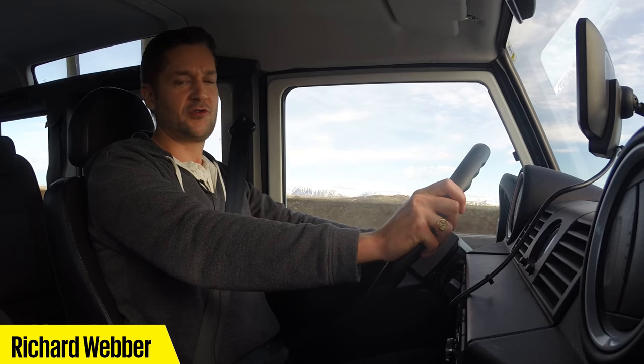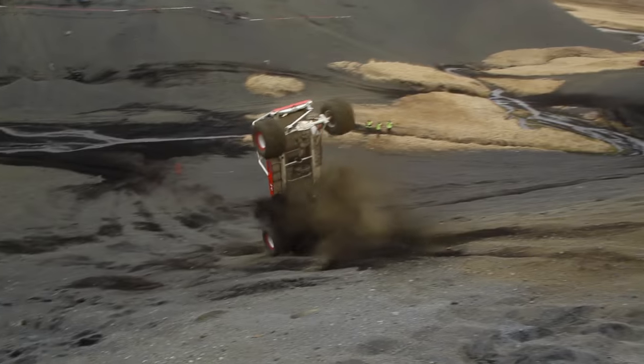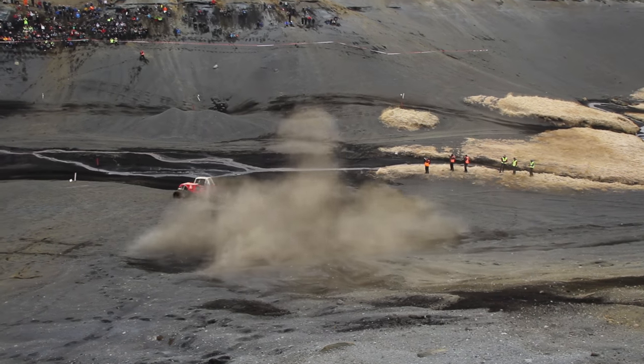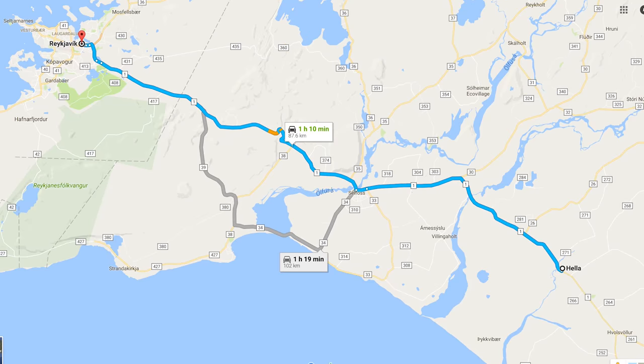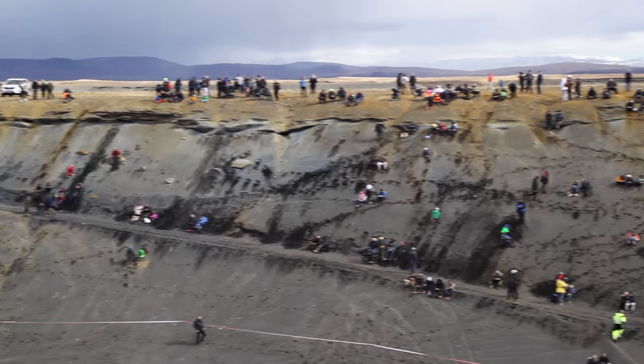This is the world of Formula Off-Road, or as they call it here in its home country of Iceland, the Torfira, where mad machines driven by even madder men compete over land and water for the Icelandic championship. We're back in a Defender and heading towards Hetla, about an hour east of Reykjavik on Iceland's south coast, where the first round of the 2016 championship is about to kick off.